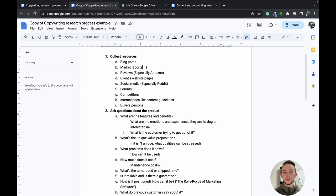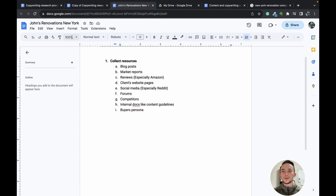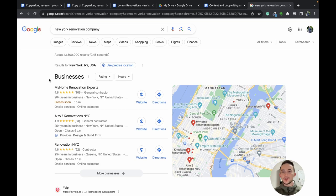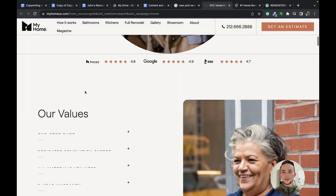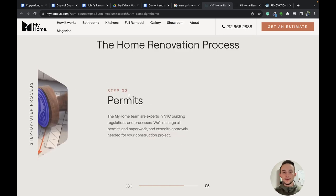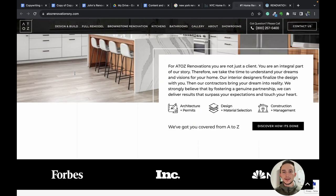The pretend company we're researching for will be called John's Renovations New York — a residential renovation company in New York City. I'm on Google, typed in 'New York renovation company,' and I'm pulling up competitor websites in different tabs. The first thing I'm looking for is articles or blog posts. I'm scanning the header tab for any blog or article link. If not, I check the footer — and right there, there's a blog. I'll grab that link and put it into our document.